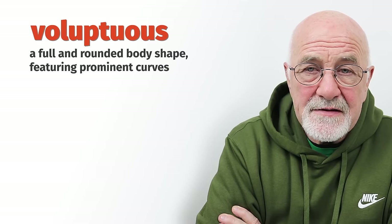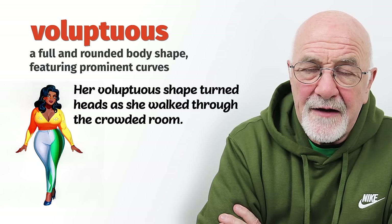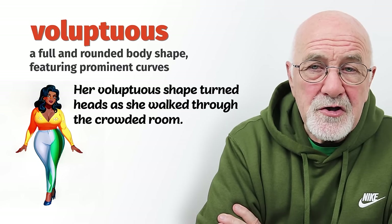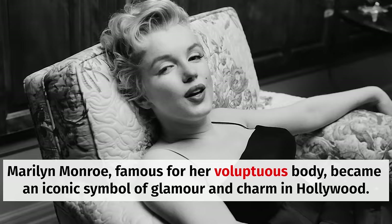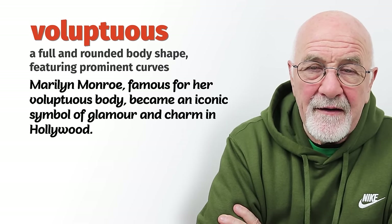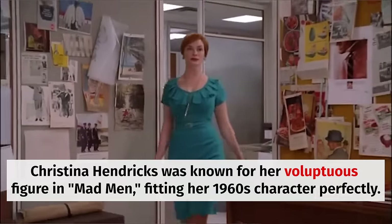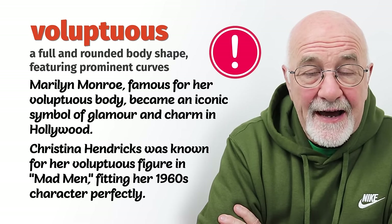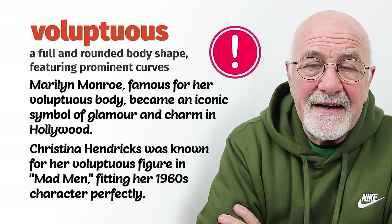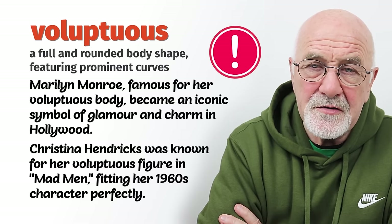The next word is voluptuous. Here we have to be really careful because this is a word that some people might see as offensive. But if you've been watching movies — if you're my age you'll know the actress, but if you're younger you might've seen the recent movie about Marilyn Monroe — she is what I would describe as a voluptuous woman. It's all to do with their body shape. You could describe that as a voluptuous body. Be very careful because some people could take offence and feel you're getting a little bit too personal.